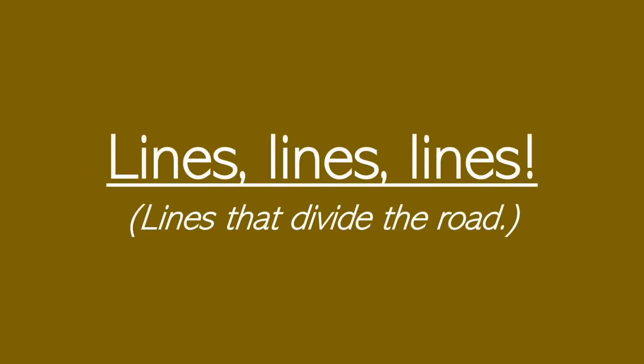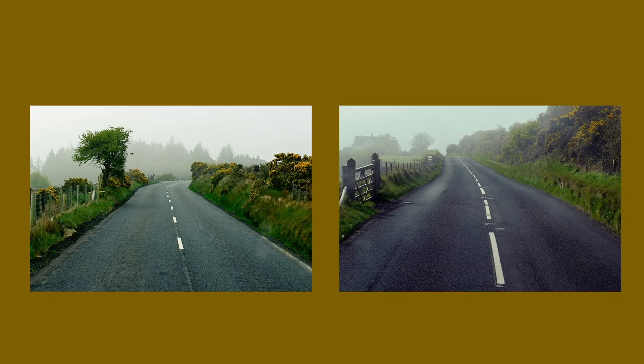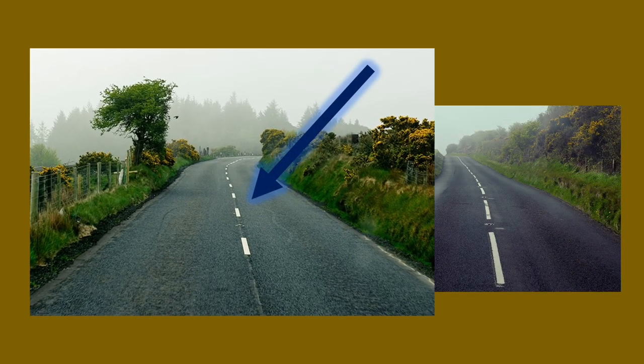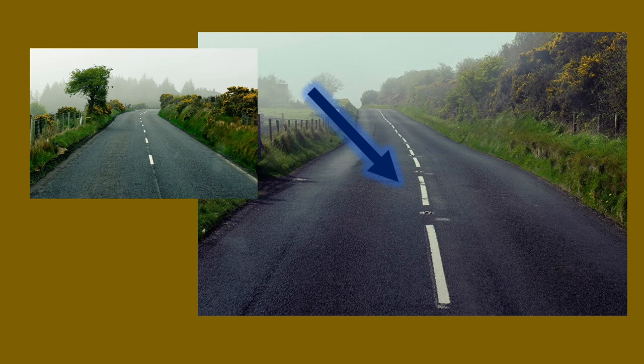Now we're on to the section where we look at lines and markings that separate the road. These are centre lines — white lines with regular breaks in between that separate opposing flows of traffic. Markings that have longer lines with shorter breaks are called hazard lines, used to tell you when a hazard is nearby such as a crossing or a roundabout.